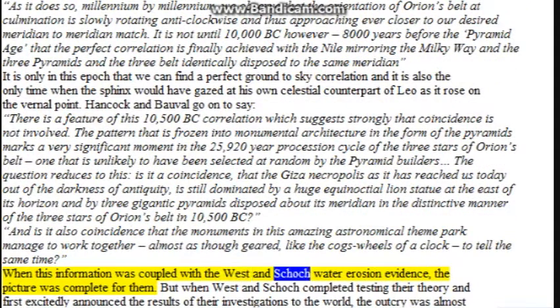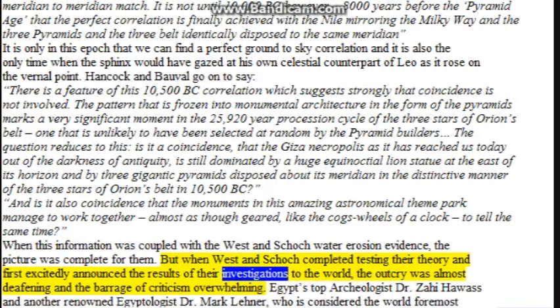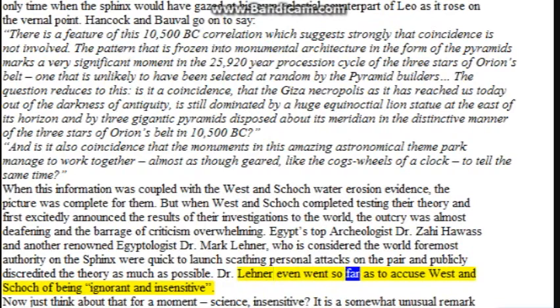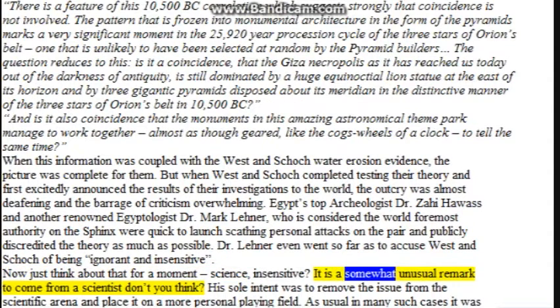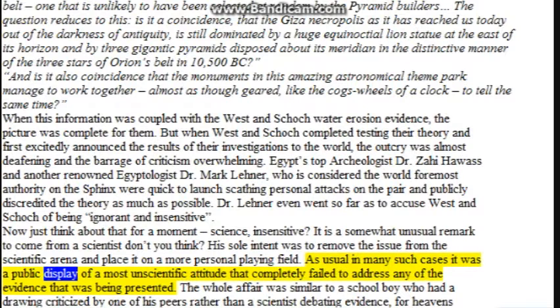When this information was coupled with the West and Schoch water erosion evidence, the picture was complete for them. But when West and Schoch first announced the results of their investigations to the world, the outcry was almost deafening and the barrage of criticism overwhelming. Egypt's top archaeologist Zahi Hawass and renowned Egyptologist Mark Lehner, considered the world's foremost authority on the Sphinx, were quick to launch scathing personal attacks on the pair and publicly discredited the theory as much as possible. Lehner even went so far as to accuse West and Schoch of being ignorant and insensitive — a somewhat unusual remark to come from a scientist, whose sole intent was to remove the issue from the scientific arena and place it on a more personal playing field.